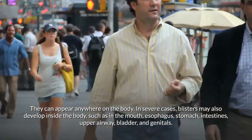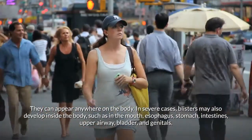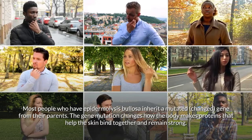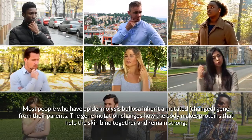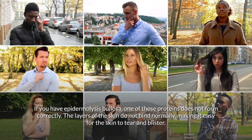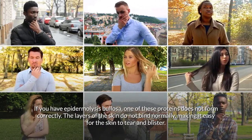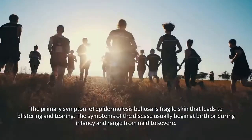Internal blisters can occur in the mouth, esophagus, stomach, intestines, upper airway, bladder, and genitals. Most people who have epidermolysis bullosa inherit a mutated gene from their parents. The gene mutation changes how the body makes proteins that help the skin bind together and remain strong. If you have epidermolysis bullosa, one of these proteins does not form correctly.